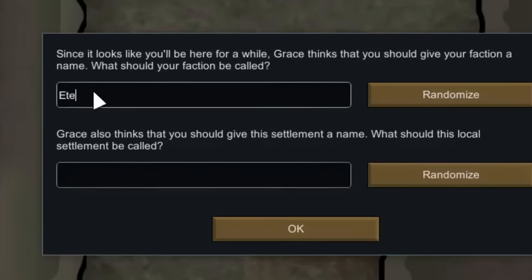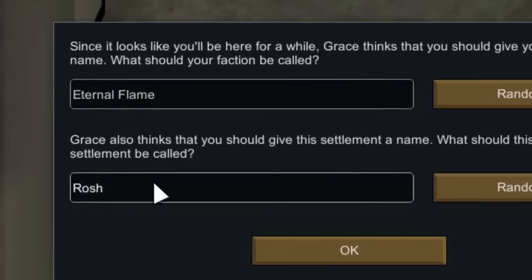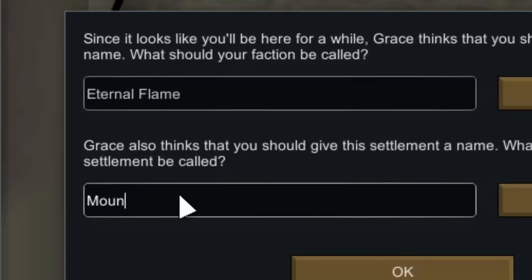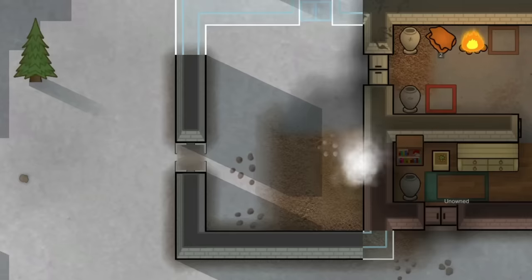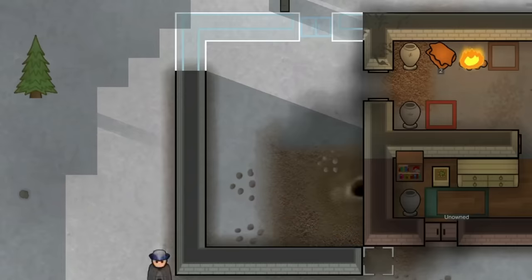Some time later we had been granted the opportunity to name our faction and our settlement. We ended up calling ourselves the Eternal Flame — I thought it fitting — and we called this place Mount Rosh. Once that was completed we began working once again on the new room we were adding onto the cabin.